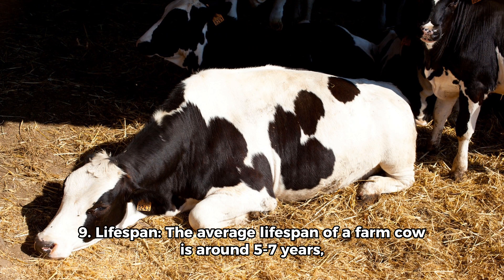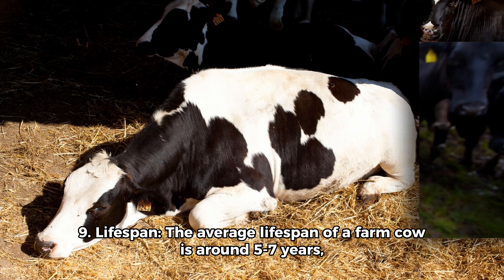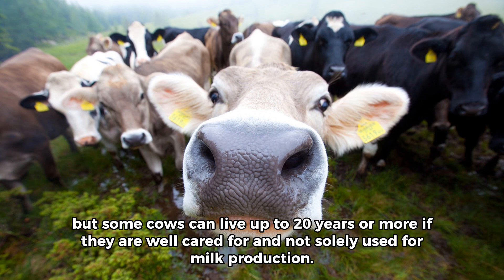9. Lifespan. The average lifespan of a farm cow is around 5 to 7 years, but some cows can live up to 20 years or more if they are well cared for.